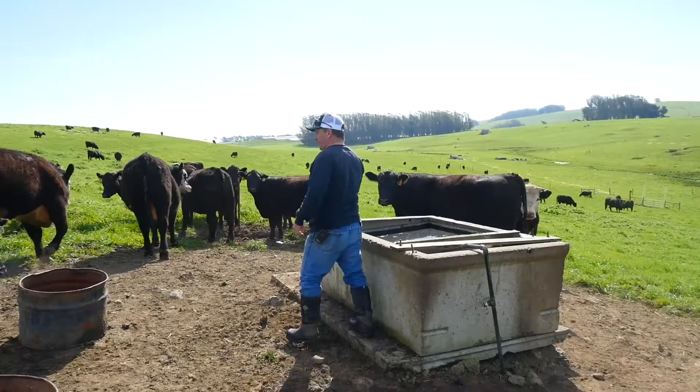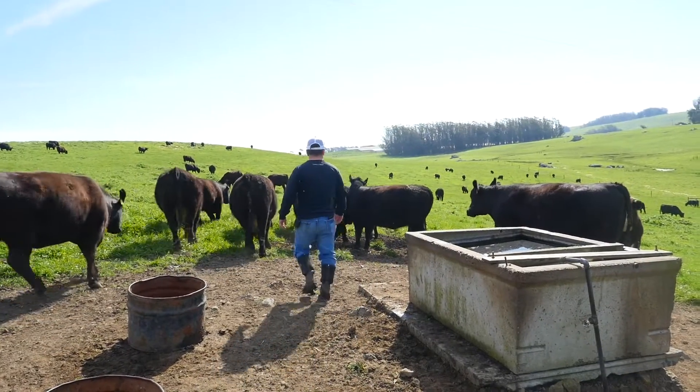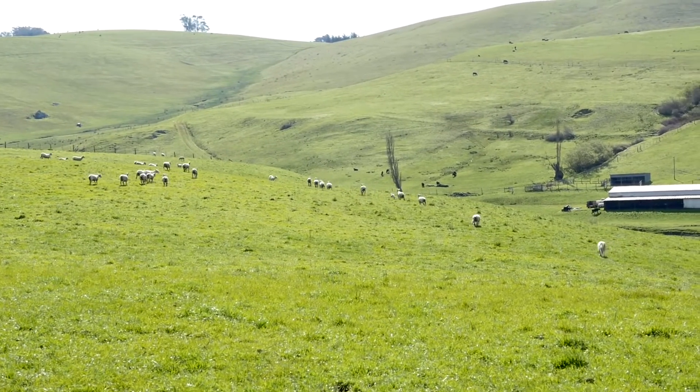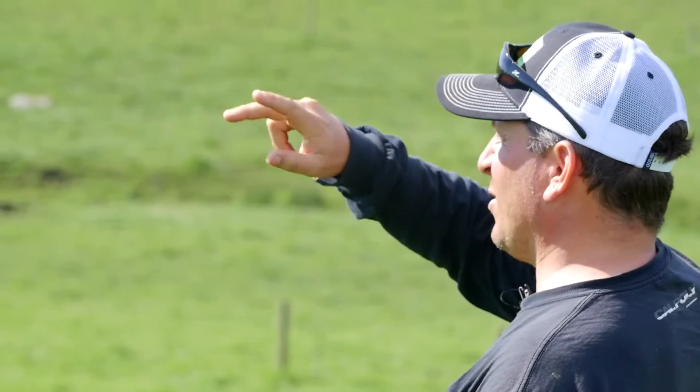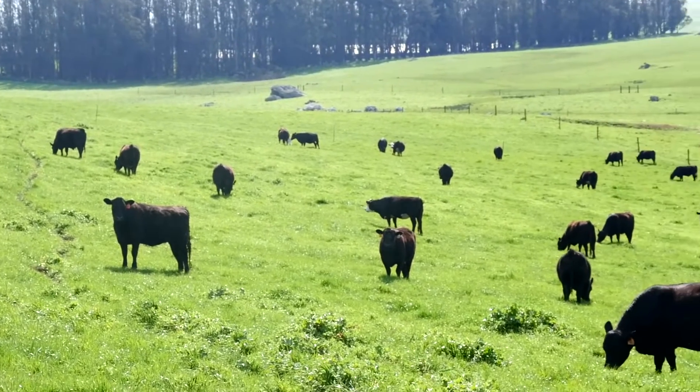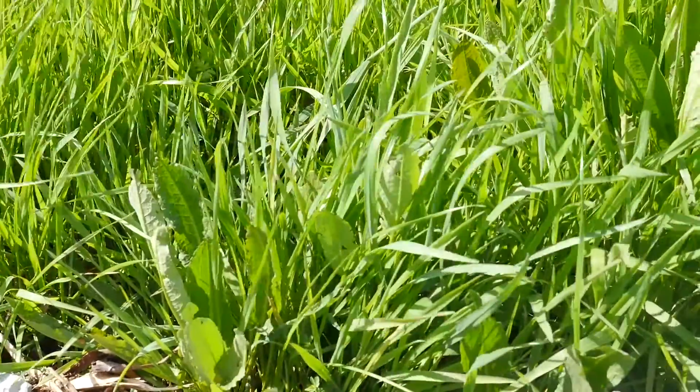I'm a fourth-generation rancher. My great-grandfather immigrated from Garzano, Italy in 1897 and ended up on this property in 1901, and we've been continually farming and ranching the property ever since. Stewardship of this land is really important to me, mostly because I want to leave the place better than when we started ranching it. There's been a lot of degradation, not just on our property, but in America over the last 150 years, and we'd really like to regenerate it and build soil again.